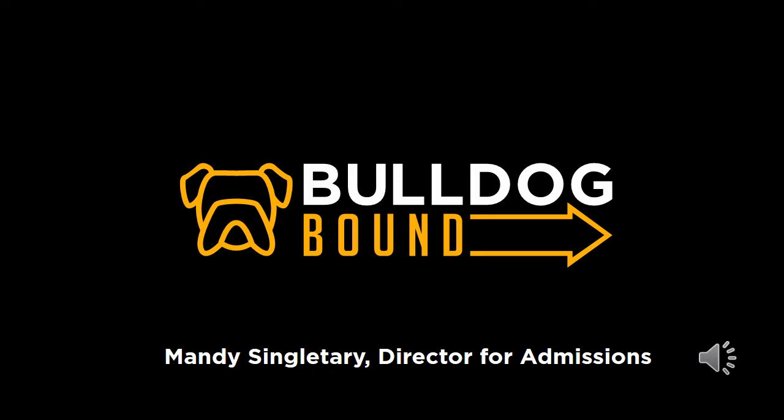This webpage has been created to offer you on-demand information about your next steps in the TLU enrollment process. Take your time viewing this information and be sure to submit any questions using the form at the bottom of the page. Your admissions representative will follow up with you to ensure all your questions are answered.